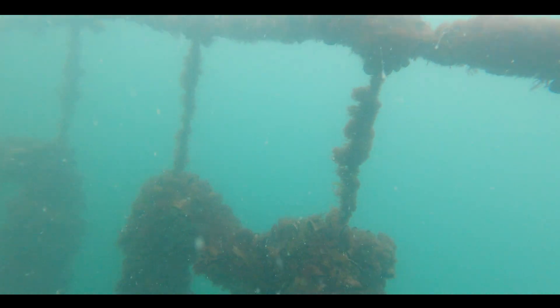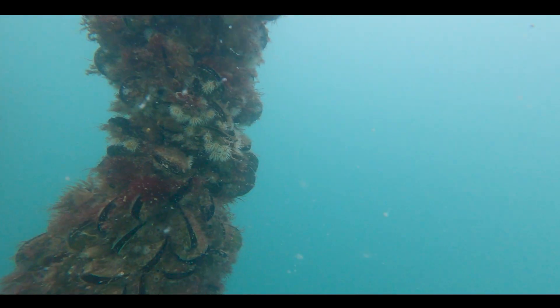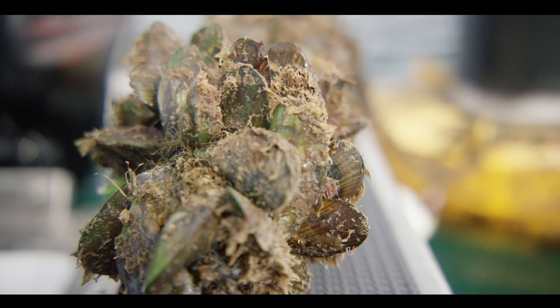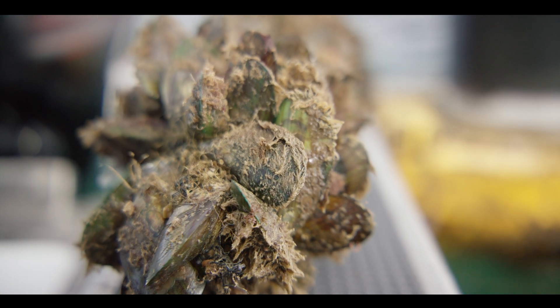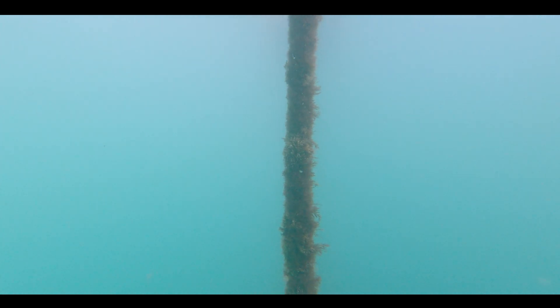A typical farm is set up with two screw anchors, then you've got a warp running up to a backbone line, and off those we have culture rope that's dropped down. The mussels are seeded onto that culture rope and they can be anywhere from six to ten meters deep.